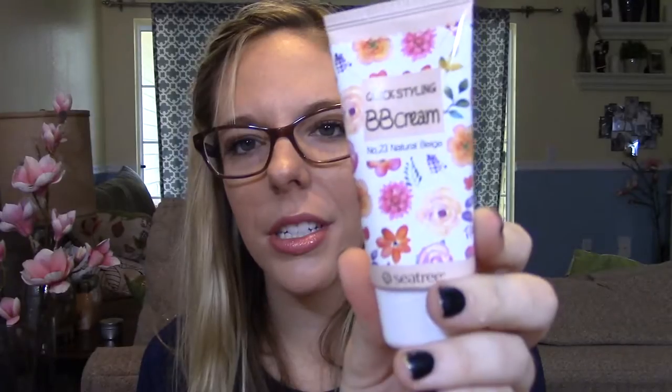I got one more product from Sea Tree Art — their Quick Styling BB Cream in shade number 23 Natural Beige. The packaging is really cute. Testing a little on the back of my hand, it actually doesn't look too light for me and it doesn't look as dewy as a lot of Korean BB creams — it smells nice too. I'll definitely try it out and let you know.